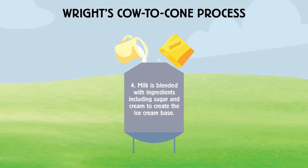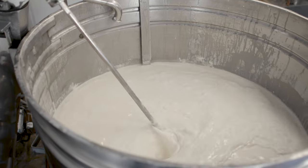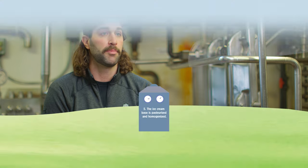Step four of the cow to cone process is blending milk with other ingredients — including sugar and cream — to make the ice cream base. We get raw milk from the cows, pump it up into a large tank, then move it into a smaller blending tank. When you're mixing together cream, milk, egg yolks, sugar, and all these different things, it takes a really good blend to make sure they're all mixed correctly and evenly — so that you don't end up with one pint of ice cream with a lot of sugar and another with none. It really is important to creating a quality product.